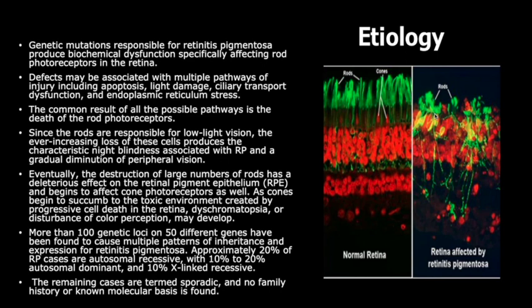As cones begin to succumb to the toxic environment created by progressive cell death in the retina, chromatopsia, or disturbance of color perception, may develop. More than 100 genetic loci on 50 different genes have been found to cause multiple patterns of inheritance and expression for retinitis pigmentosa.